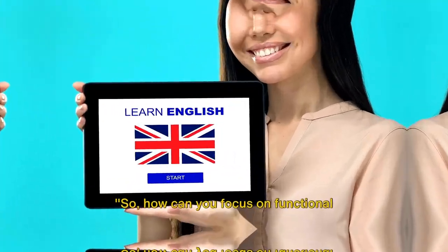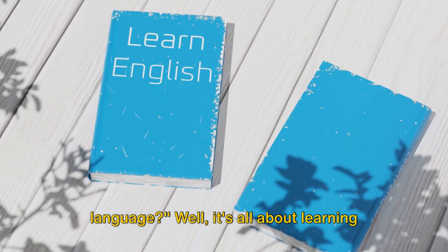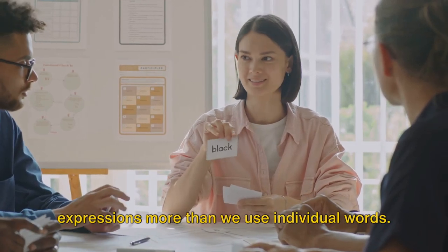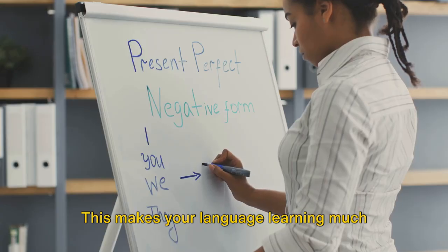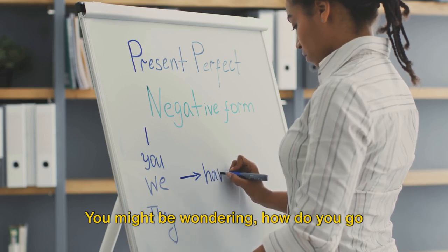First up, let's focus on functional language. It's all about learning phrases, not just isolated words. This is because in everyday conversations, we use phrases and expressions more than we use individual words. For instance, instead of just learning the word 'help', learn phrases like 'Can you help me?' or 'I need your help.' This makes your language learning much more practical, applicable, and efficient.